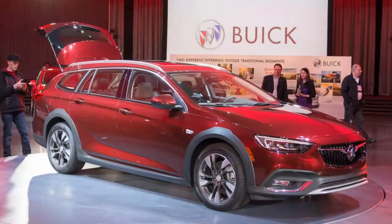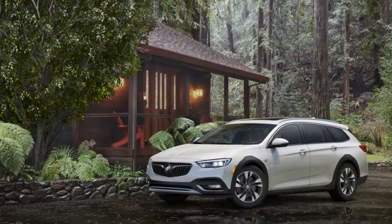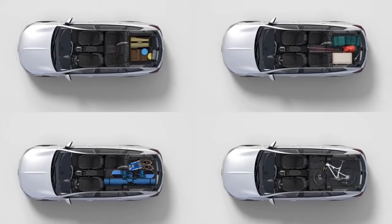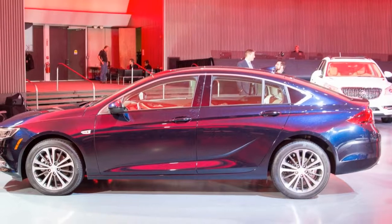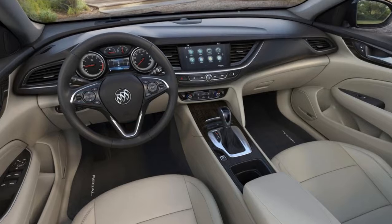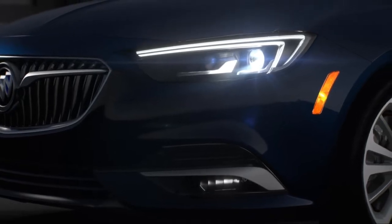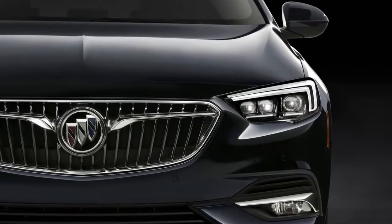Predictably, the TourX is roomy inside, offering 73.5 cubic feet of maximum cargo volume with the second row of seats folded forward. That's a figure that exceeds both of its rivals, but again, it's not a huge shock. The TourX should nearly mirror the Sportback in terms of pricing, albeit minus the mid-level premium trim level.